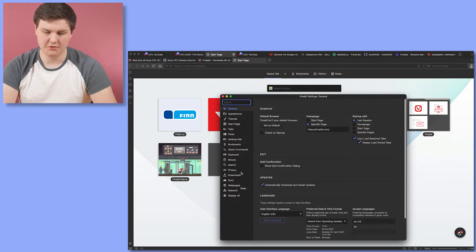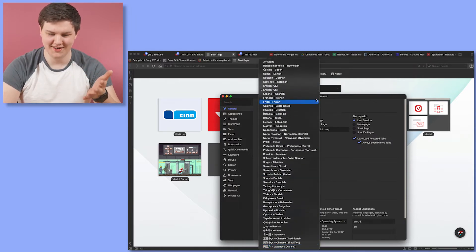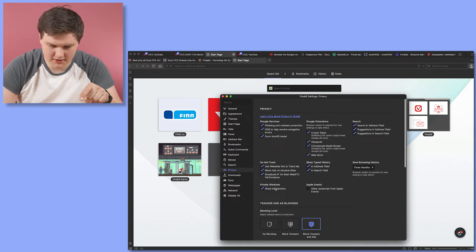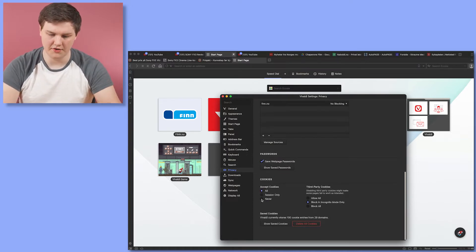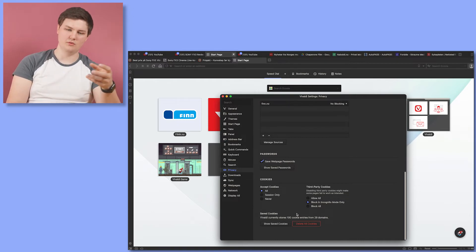I was just browsing through the settings and saw a huge list of languages, so since I live in Norway I would probably use it in Norwegian. I also noticed the privacy settings — it's super easy to block trackers, block ads, choose no blocking, or block everything. You can even set it to never accept cookies and block everything always. Some sites might not work as well when you block everything, but I like that you can choose so easily right from the settings without needing to add another plugin.